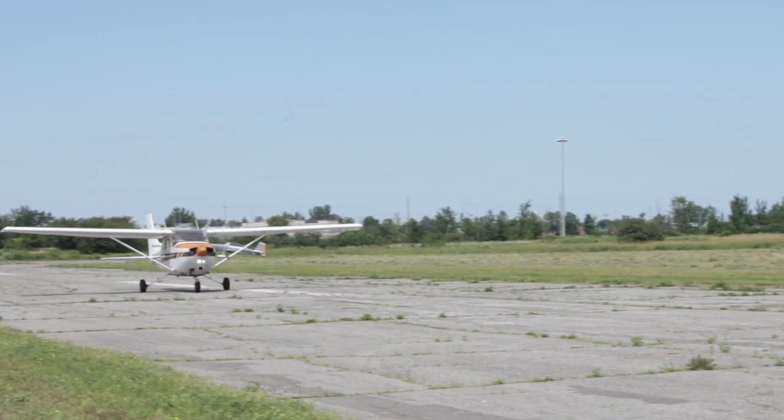Part of the issue people have with takeoffs is that they overthink the process. I like to say that airplanes fly themselves better than we fly them, and that's especially true on takeoffs.